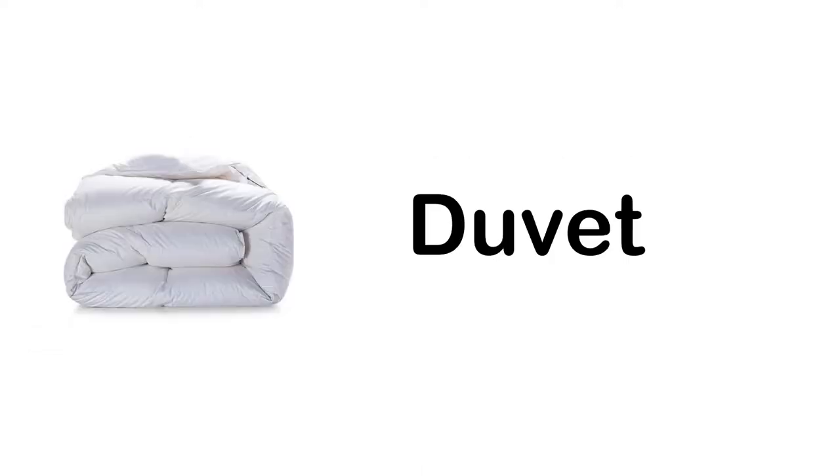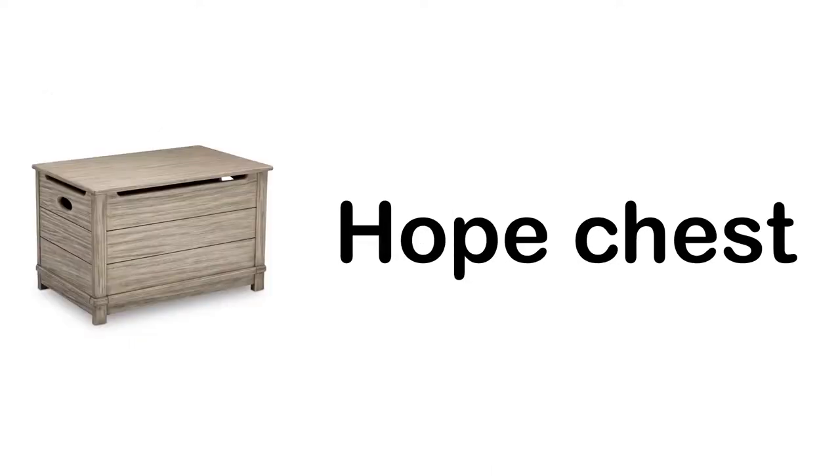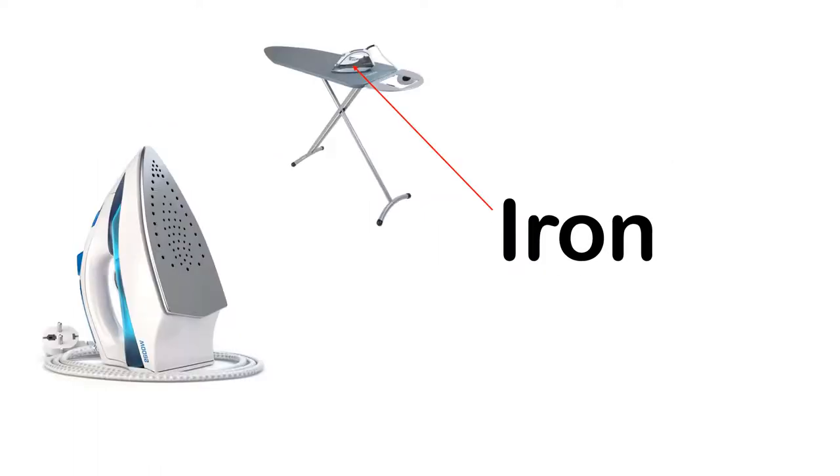Dressing table. Duvet. Electric fan. Guitar. Hat stand. Hope chest. Ironing board. Iron.